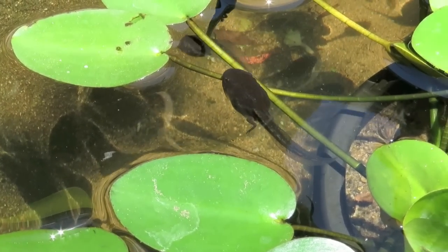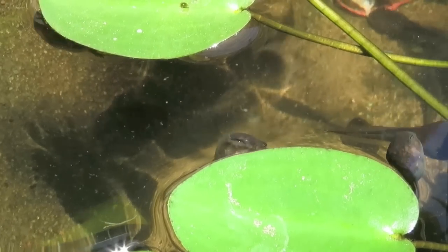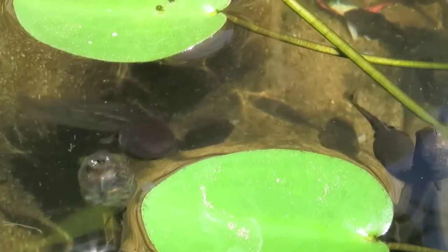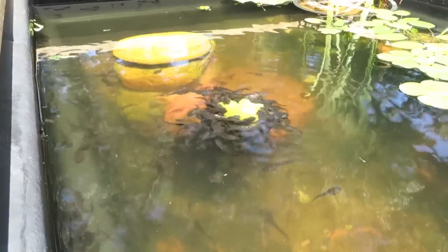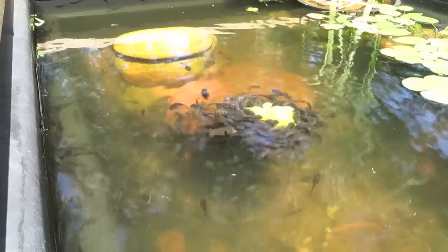Our tadpoles had back legs — metamorphosis had begun. But their mouths were still in the juvenile stage. Despite every effort to keep the pond clean, overcrowding was a problem, and it was time to ask for help.